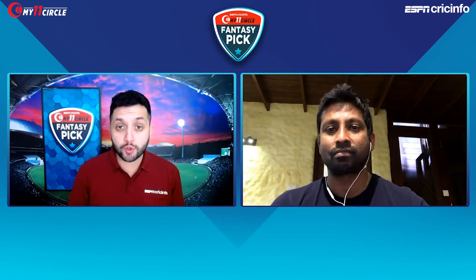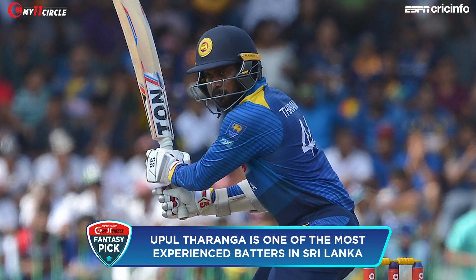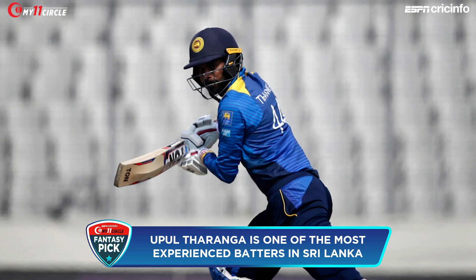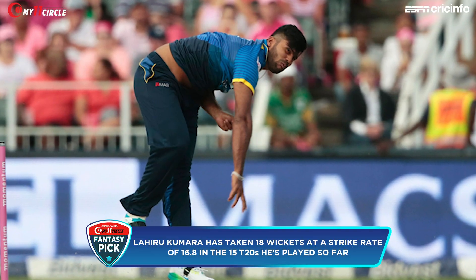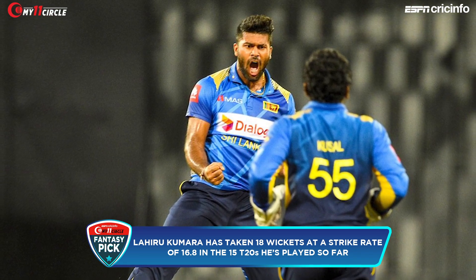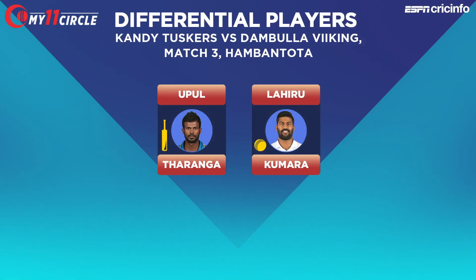Moving to differential picks. Upul Tharanga has featured at international level for years; though he hasn't been a regular in Sri Lanka's T20I side, the 35-year-old brings experience. Lahiru Kumara is there as well — a fast bowler who can have an impact. These are our two differential picks.